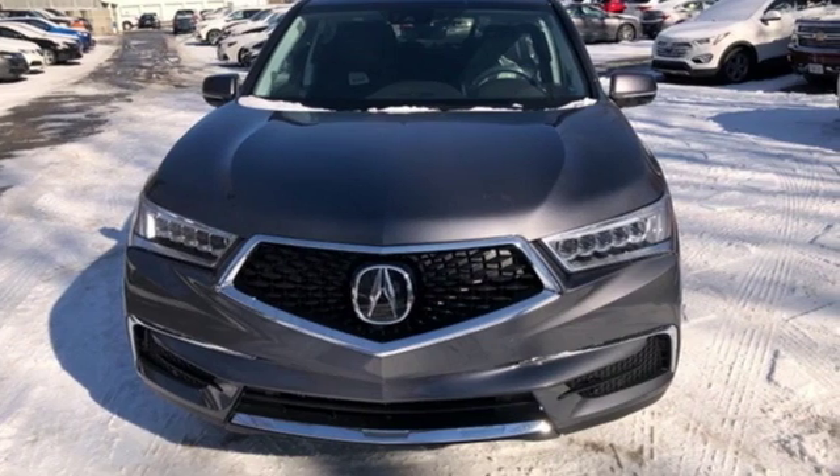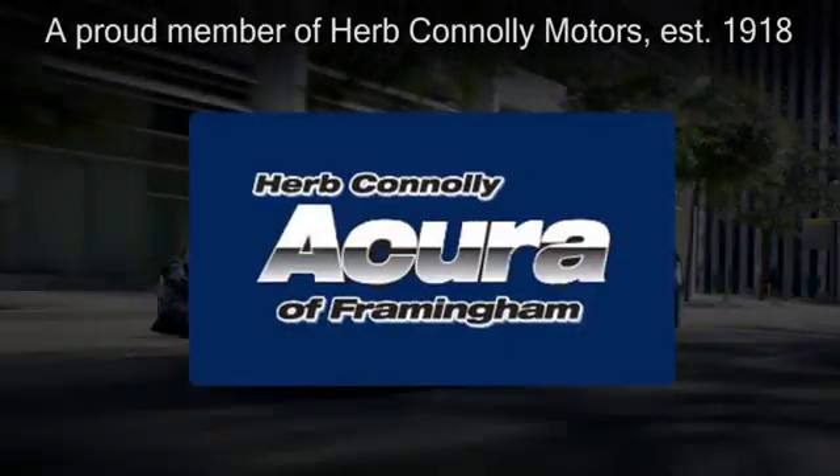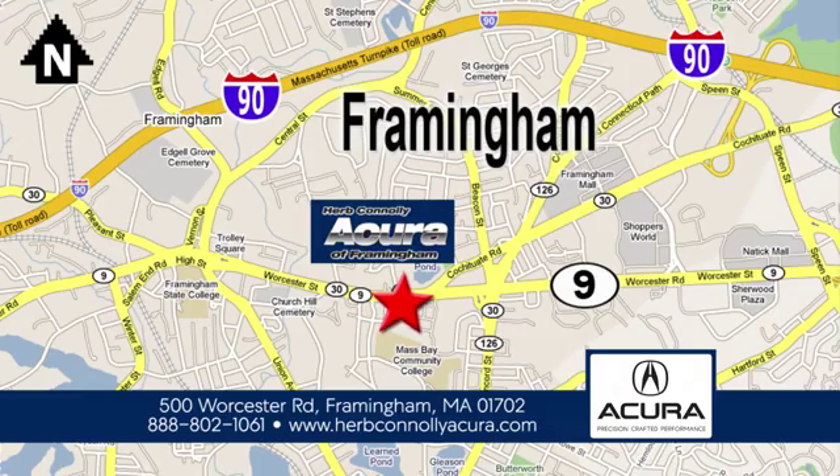Luxury performance Acura. Take it for a test drive today. Herb Connolly Acura of Framingham, part of the Herb Connolly Automotive Group, where the customer comes first. We're located at 500 Worcester Road in Framingham.